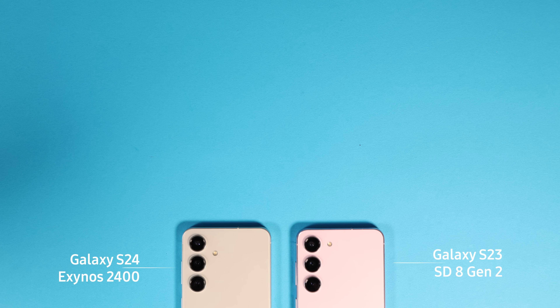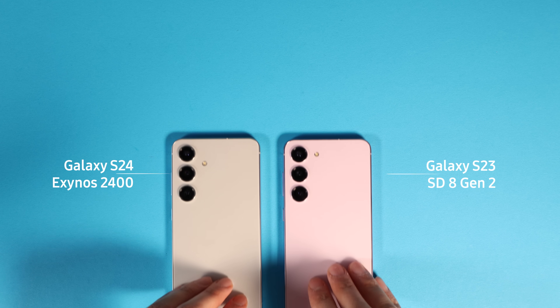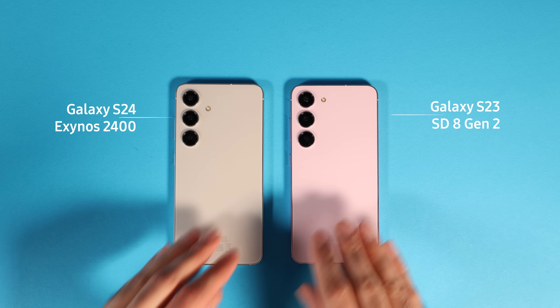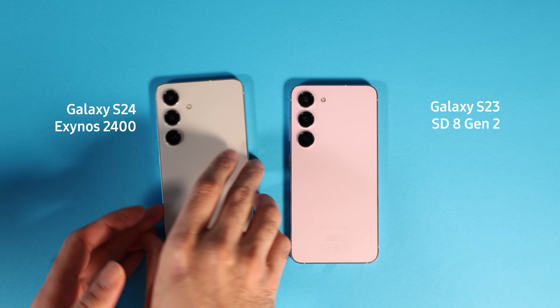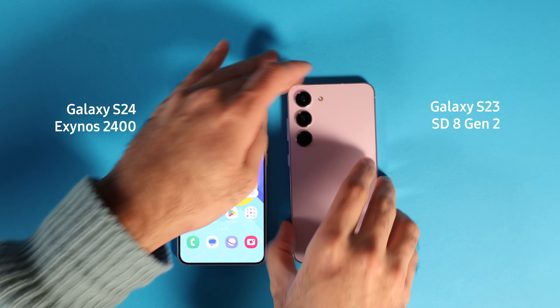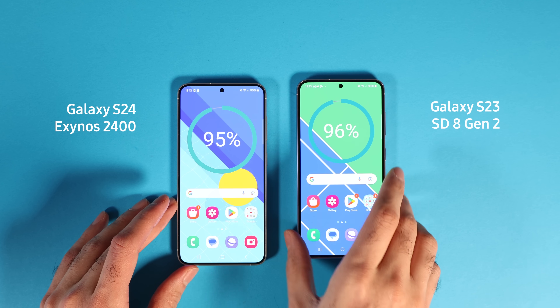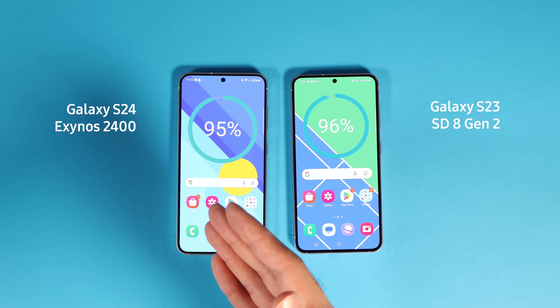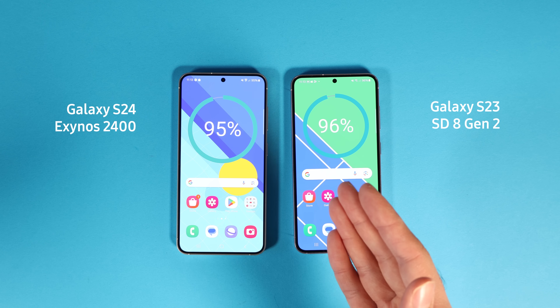Samsung decided to roll out the Galaxy S24 with two different chipsets: Snapdragon for North America and Exynos for the rest. I have the S24 Exynos version on the left and the S23 Snapdragon on the right. Today I will answer whether the speed, performance, and battery life of the S24 Exynos compare favorably to the S23 in real life.